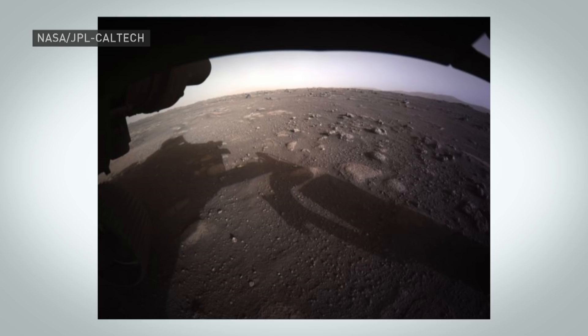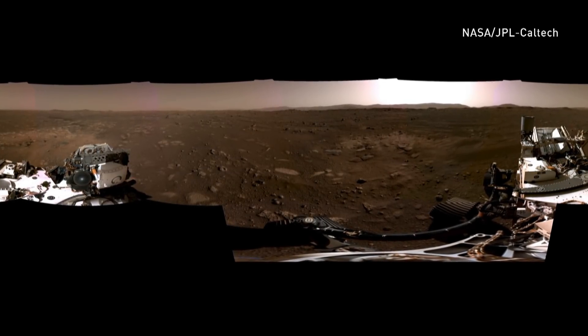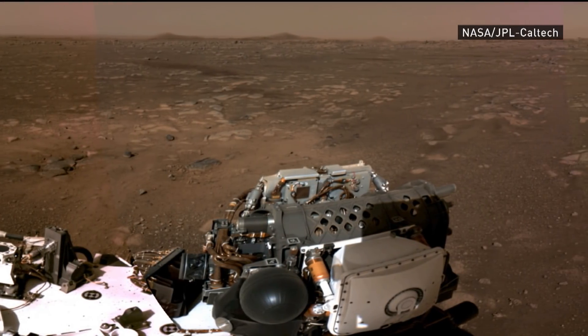And then far off in the distance, we can start to see some of the hills, and in other images we can actually see the edge of the delta. I can see that. Yes. And if we bring in a little bit more video, giving us a panorama here — I think this turns around, or maybe it pushes in there. Oh yeah, we see that panorama.